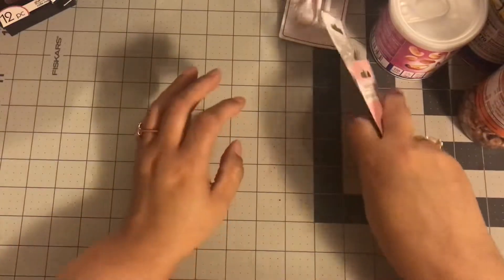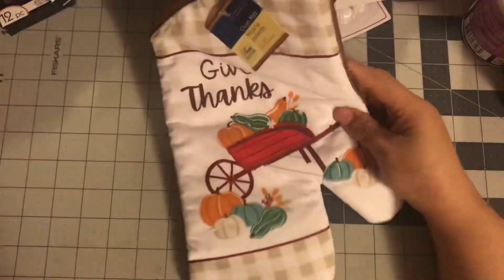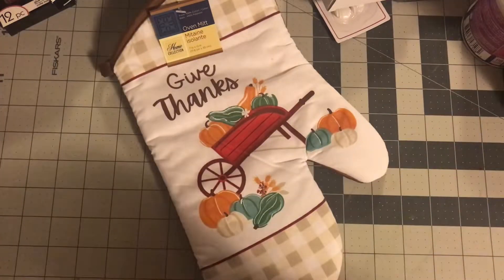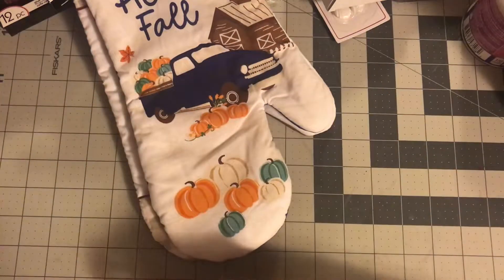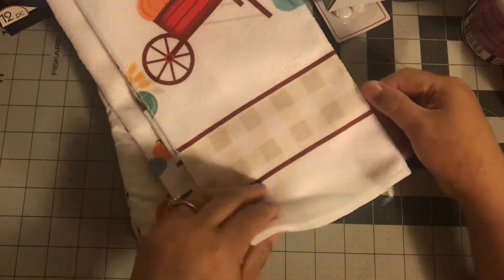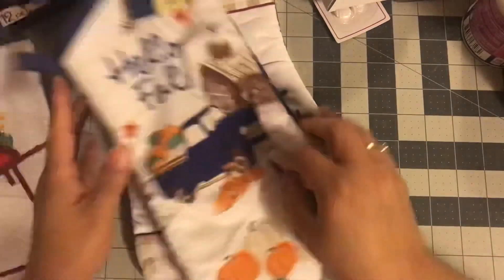We're going to keep on going — pretty long haul, guys. I picked up these for work — they're Thanksgiving potholders and oven mitts. I got two for work: one that says 'Give Thanks' and then one with the blue truck. I'm not really doing blue in my house so I thought I could use those at work. And then you also got this 'Hello Fall' one and the 'Give Thanks' towels. Maybe the towels I'm going to keep; the oven mitts are definitely going to work.